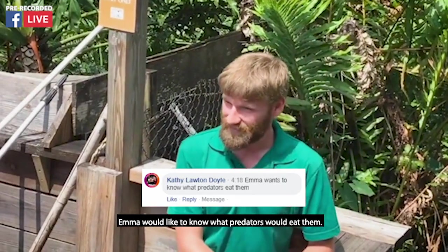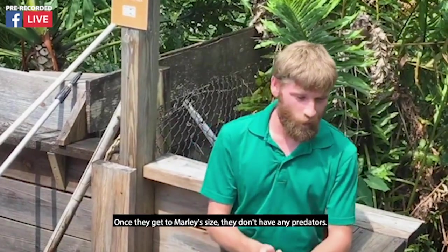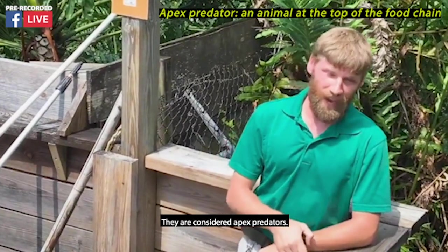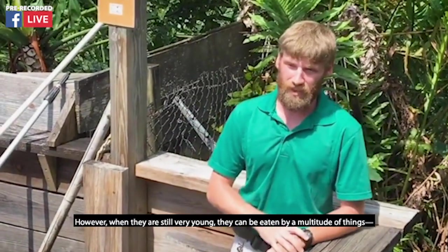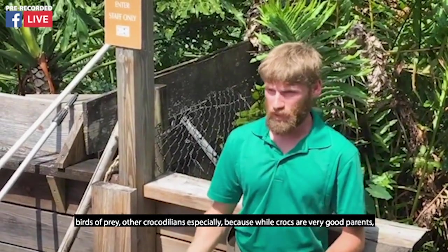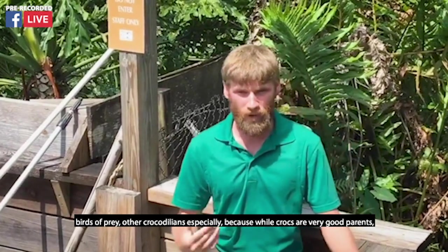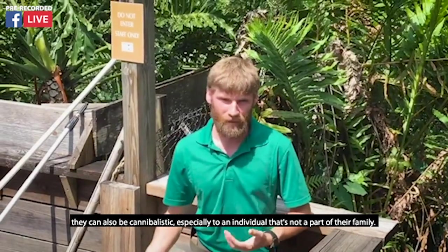Emma would like to know what predators would eat them. That's an excellent question. Once they get to Marley's size, they don't have any predators — they are considered apex predators. However, when they are still very young, they can be eaten by a multitude of things: birds of prey, other crocodilians — especially because while crocs are very good parents, they can also be cannibalistic, especially to an individual that's not a part of their family.